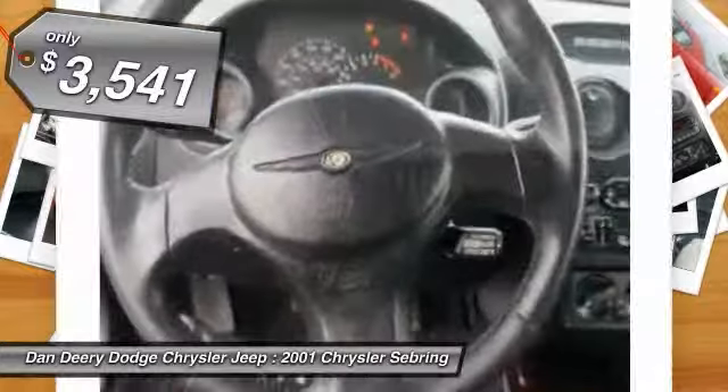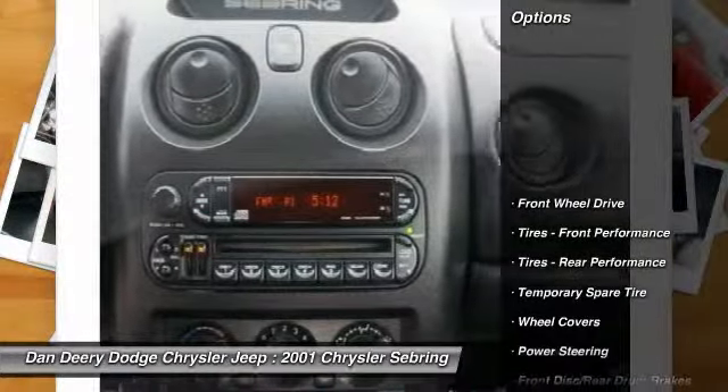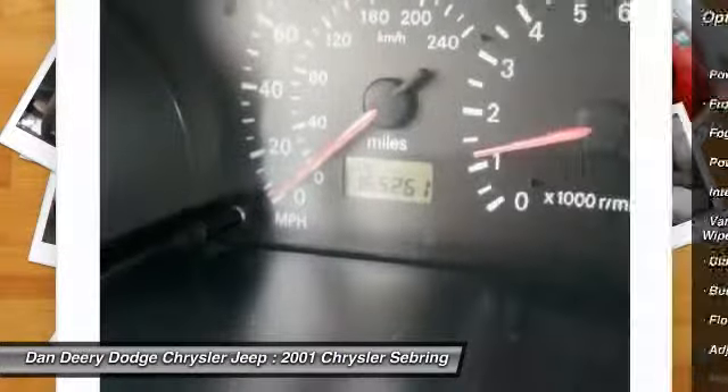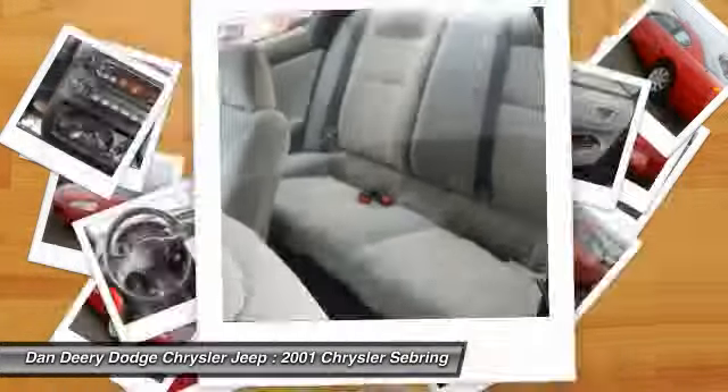Here are some of this vehicle's great options: air conditioning, power steering, adjustable steering wheel, driver airbag, floor mats, cruise control, keyless entry, rear defrost, AM-FM stereo radio, and front wheel drive.